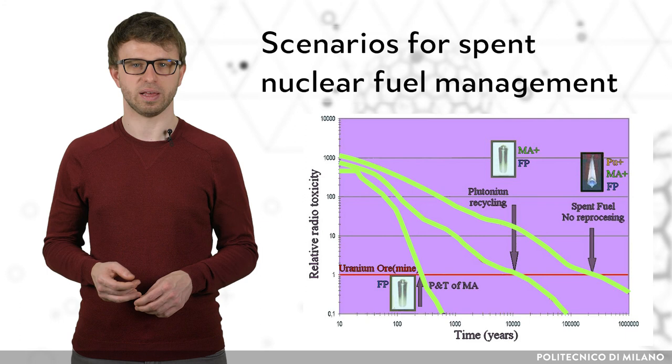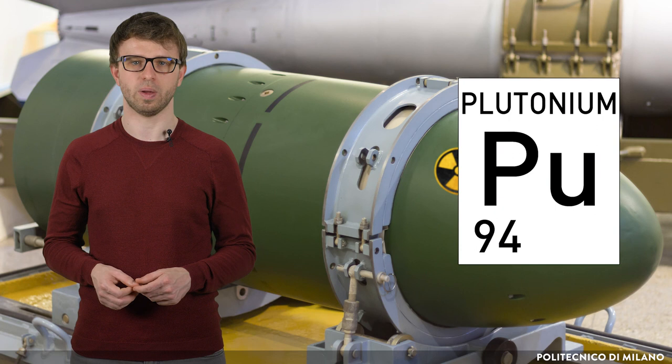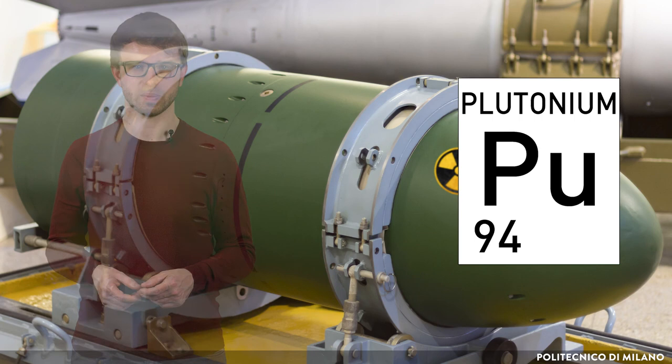Originally, spent nuclear fuel separating processes were used only for plutonium production, which since the 1940s has been used in nuclear weapons. Developing spent nuclear fuel reprocessing usually consists of many steps, and many different professionals are involved, including separation scientists and radiochemists. However, the process itself and its implementation are clear applications of radiochemistry and its fundamental principles at an industrial scale.